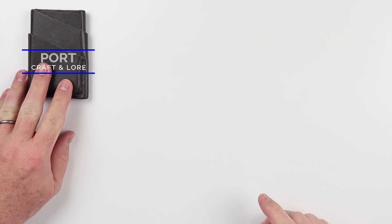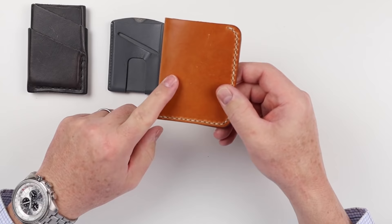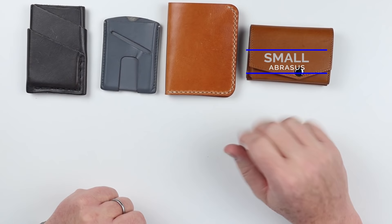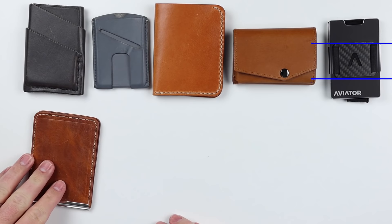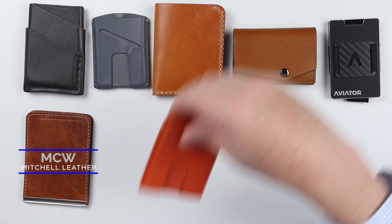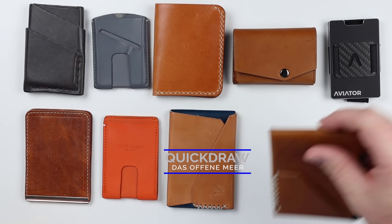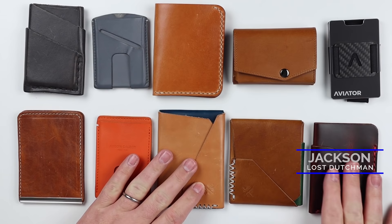Here are the top 10: the Craft & Lore Port Wallet, Anson Calder Card Plus Wallet, One Star Leather Six Pocket Horizontal, the Avaris Small Wallet — handmade Japanese, multifaceted — the Aviator Slide, Mitchell Leather MCW, Anson Calder Cash Wallet, Daslefien Mir Gun Deck Quick Draw, Daslefien Mir Hubei, and the Lost Dutchman Jackson. All handmade, wonderful quality. The Lost Dutchman demonstrates what you're looking for in handmade.